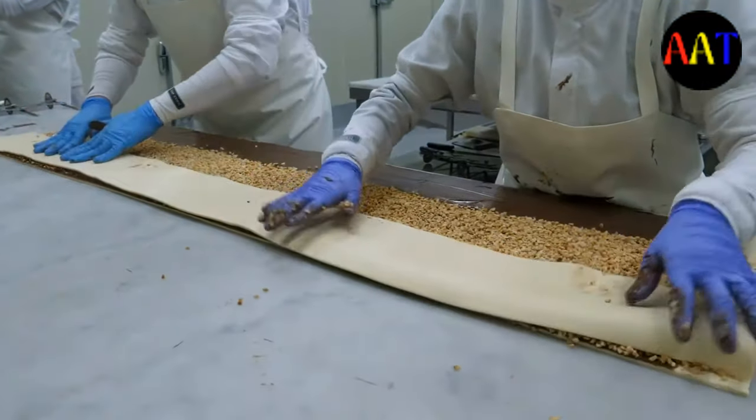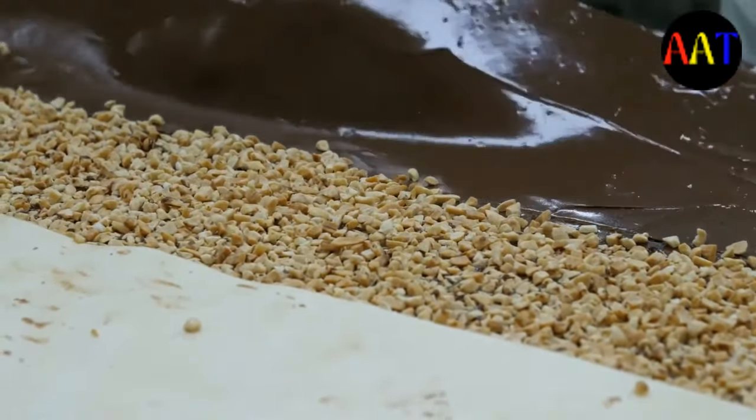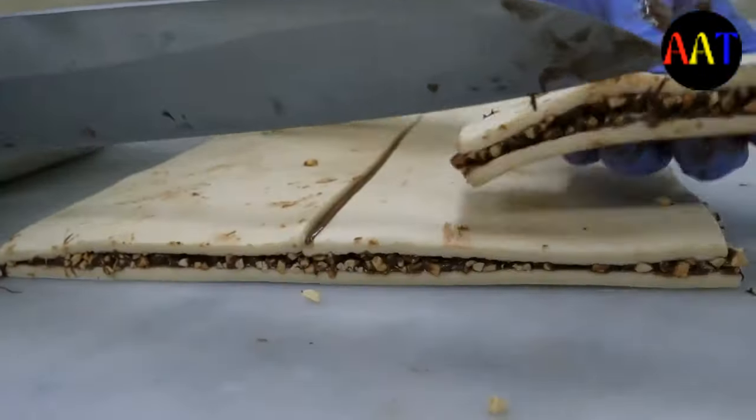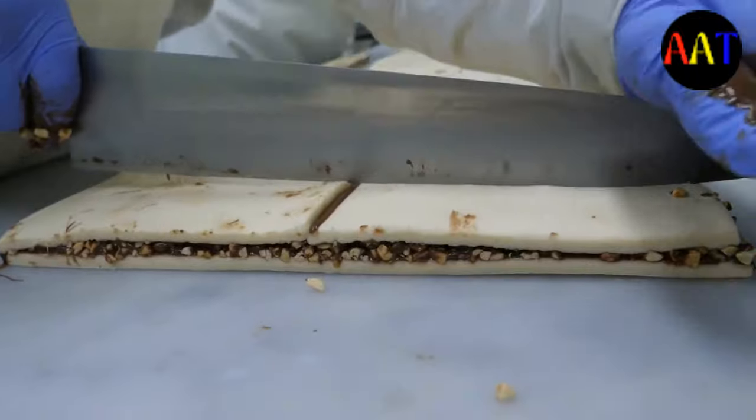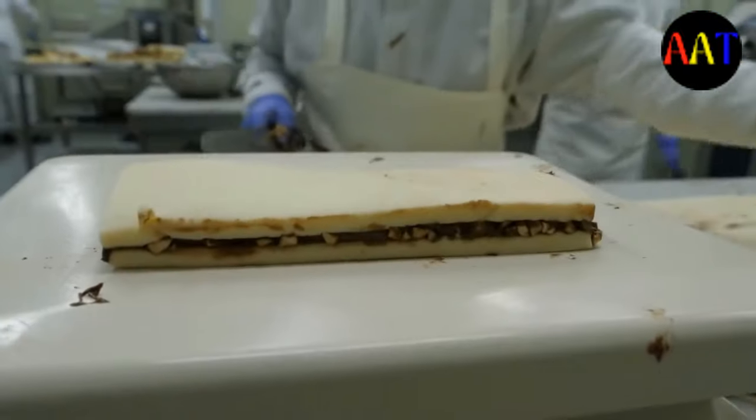Pastry chefs are also responsible for creating new recipes to put on the menu, and they work in restaurants, bistros, large hotels, casinos, and bakeries. Pastry baking is usually done in an area slightly separate from the main kitchen. This section of the kitchen is in charge of making pastries, desserts, and other baked goods.